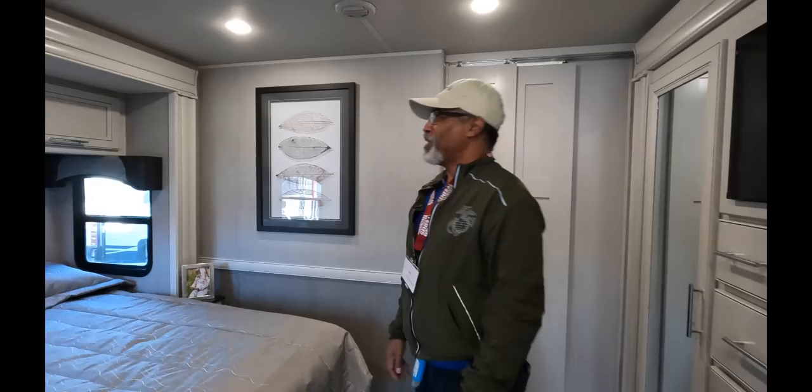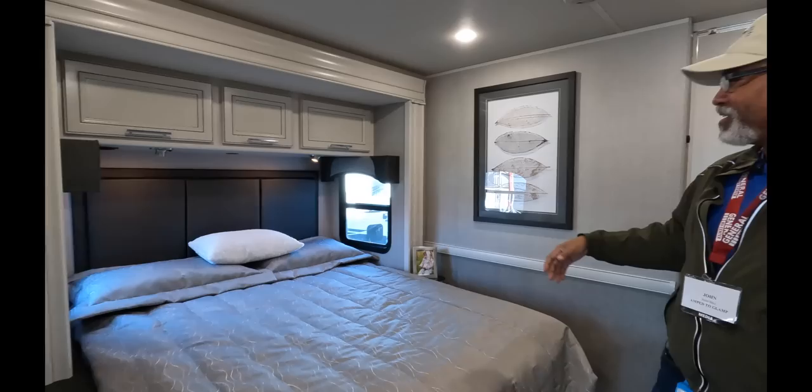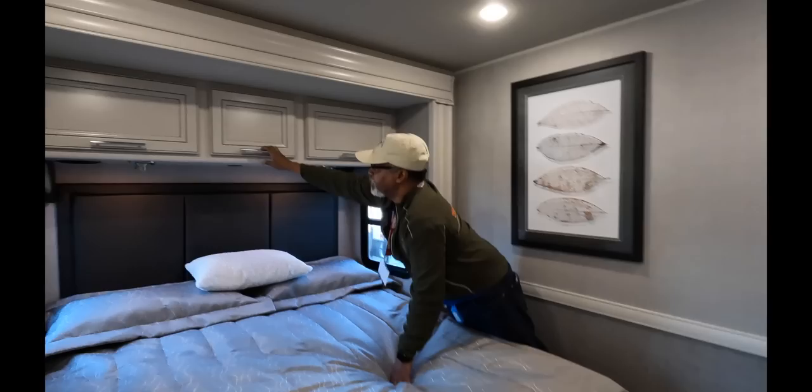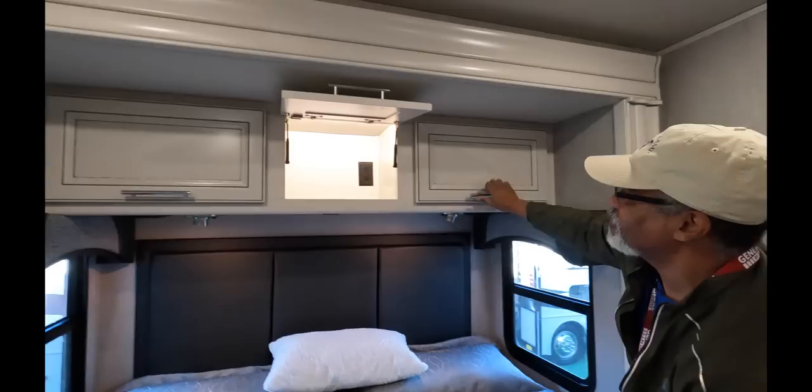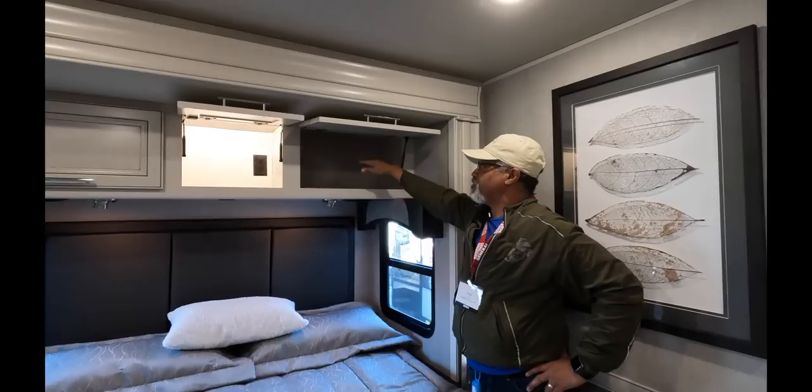Let's go into the master bedroom. Here we have a bed with two nightstands and two windows, which brings in a lot of light. This is a CPAP station — it has an opening in the back for your hoses. There's some controversy about having a CPAP up there versus being able to put it on a shelf — some people say it's not good to have it above your head.